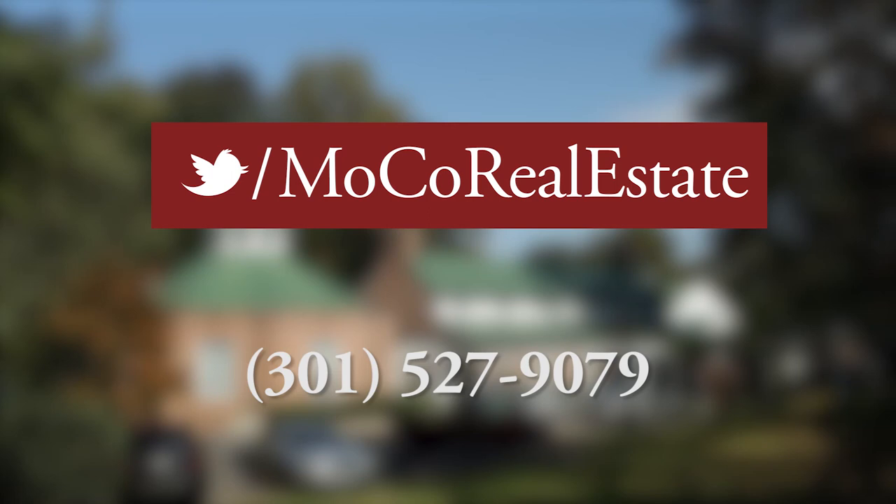If you want to learn about only Sandy Spring and the surrounding area, you can go to mocorealestate.com/only. Thanks for watching.